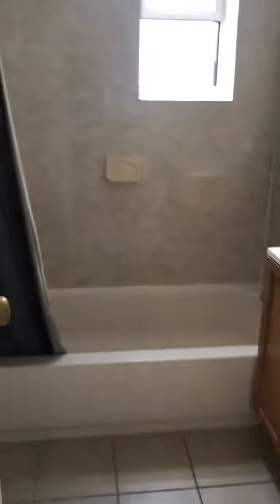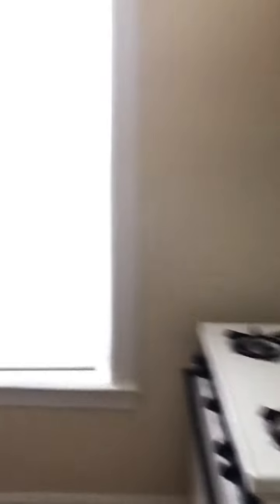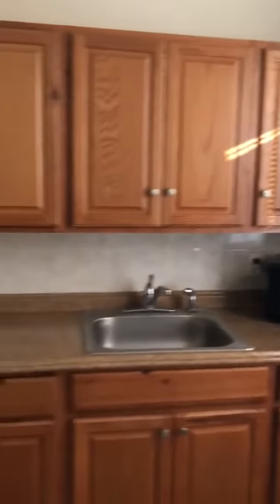Let's see the bathroom first. Nice and clean. Oh, cabinets.